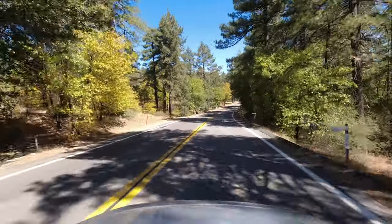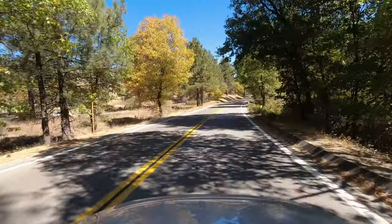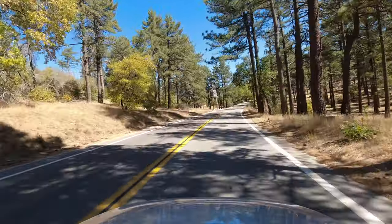I can't stress enough what a great drive this is, especially if you just want to get out of the city. The entire drive isn't all wilderness though, as eventually you'll come to the small settlement of Mount Laguna, which is a great place to grab a bite to eat.